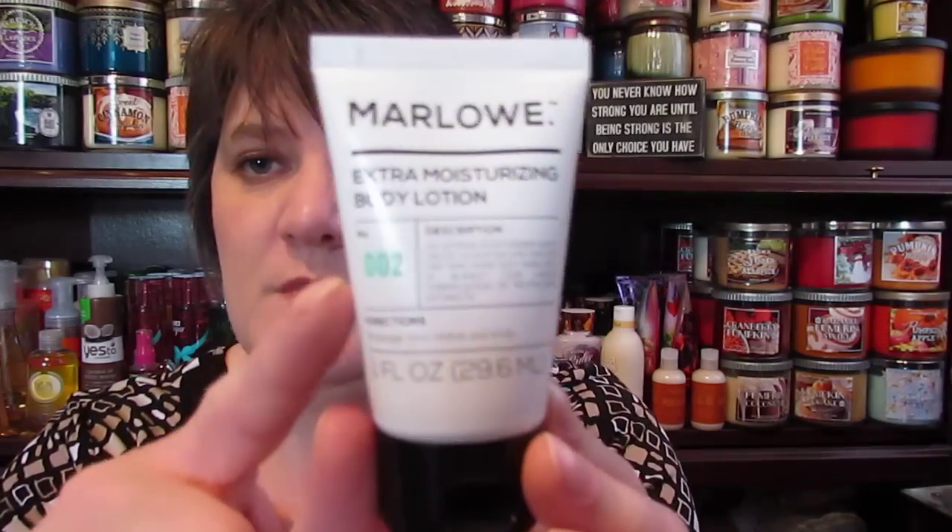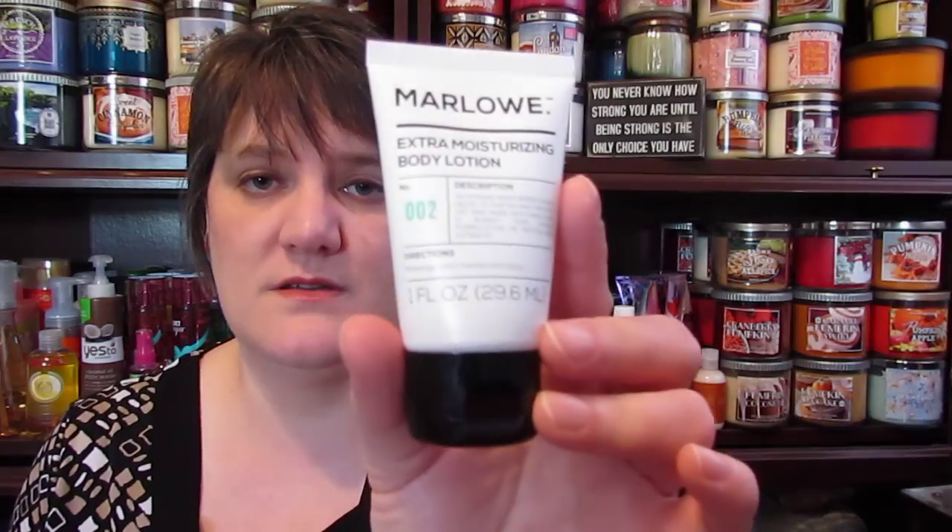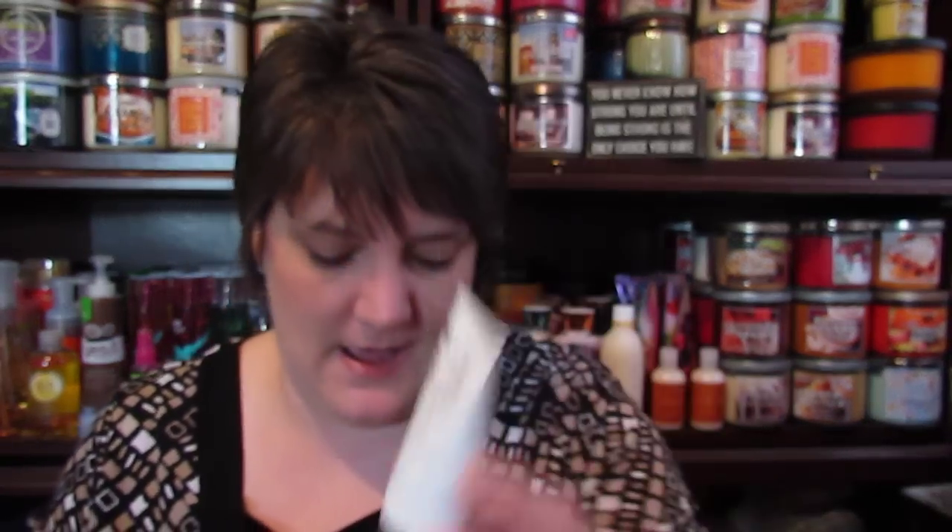There's also a Marlowe Extra Moisturizing Body Lotion — it says 'Number 2,' not sure what that means. It's paraben free, phthalate free, not tested on animals, and it's made in the USA. This is a really awesome box.